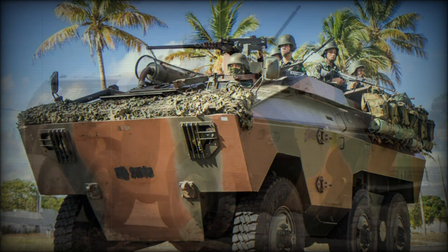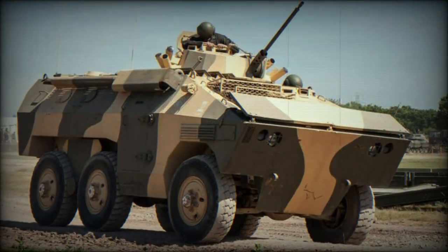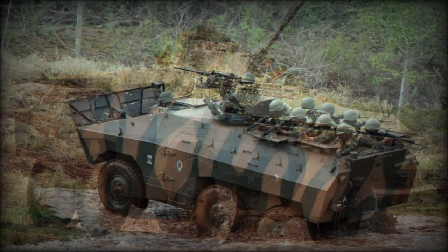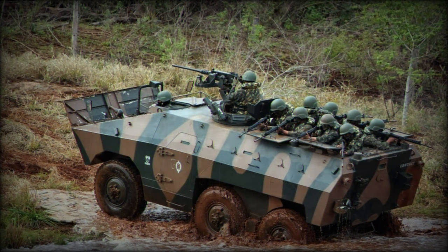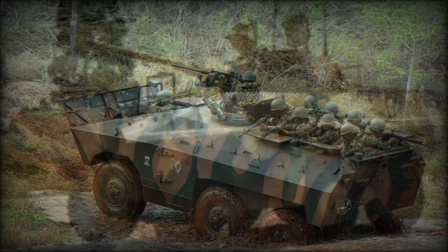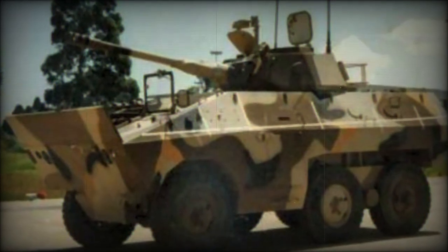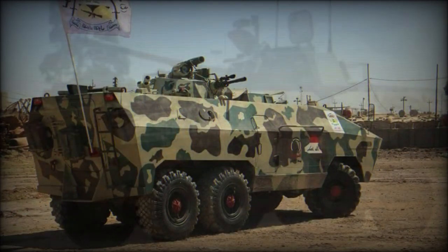This APC shares many automotive components with the E-9 Cascavel armored car that was developed alongside the E-11. The Urutu has an unusual boomerang-type rear suspension. This suspension was developed by NGESA and also used on some other vehicles. Such suspension provides great off-road mobility. The vehicle is also fitted with a central tire inflation system.